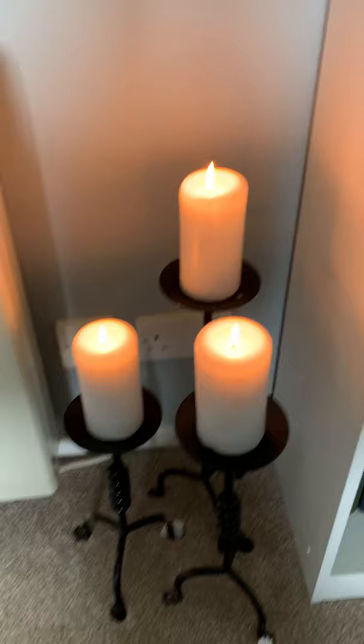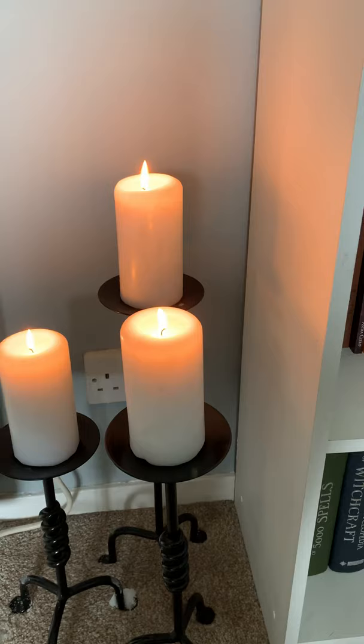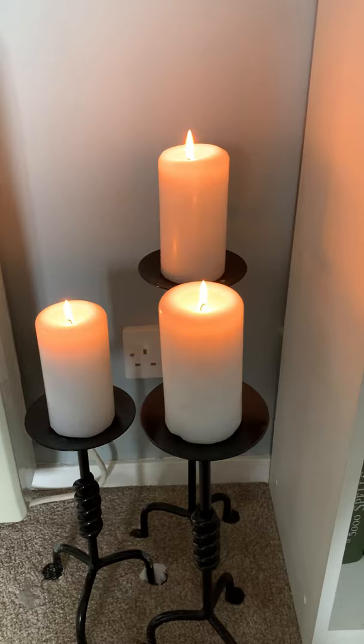So first of all, next to my altar I have three candles. I love the candlestick holders — I've had these for a long time. And these candles, to me they represent the triple aspect. They can represent the maiden, the mother, and the crone. They represent, to me, the witch flame, or the flame of witchcraft.